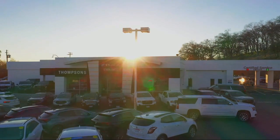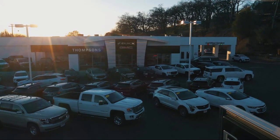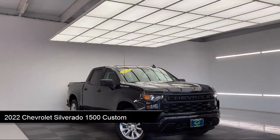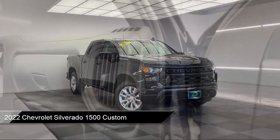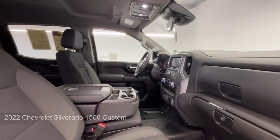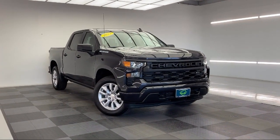Welcome to Thomson's Buick GMC, and here's a look at another one of our great vehicles for sale. It comes equipped with Smart Device Integration, Keyless Entry, Lane Departure Warning, Front Collision Warning, Lane Keep Assist, MP3 Player, and the Chevrolet Infotainment 3 System.